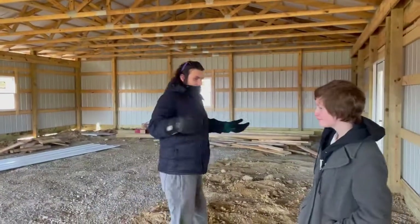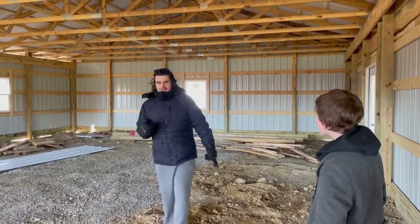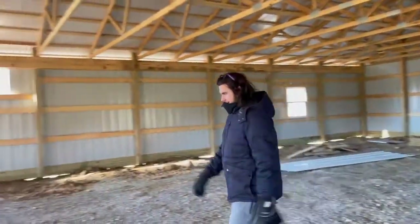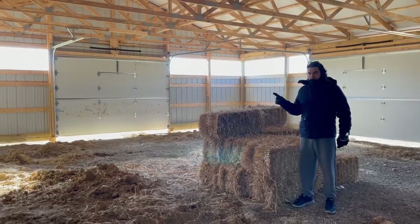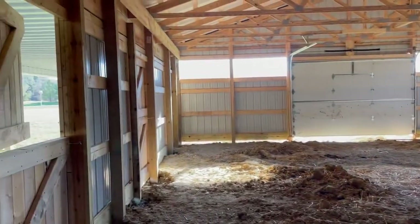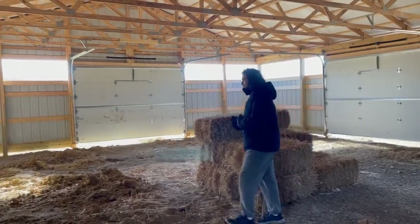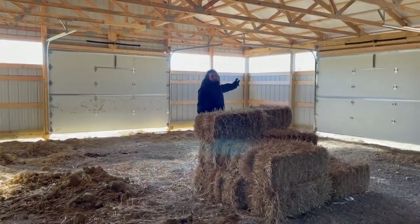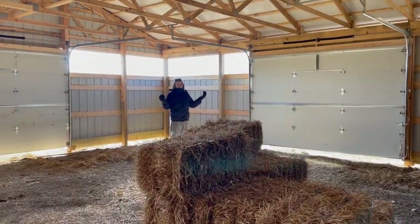This side, the one I'm standing on right now, is where the get-off will be, and there will be a bathroom and a large sink. And on this side, where the hay is, is where the alpacas will be. We have doors open so the alpacas can see outside and peek their heads through. Over here is where the food will be for the alpacas.